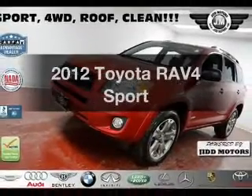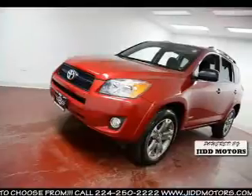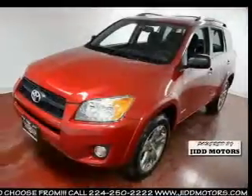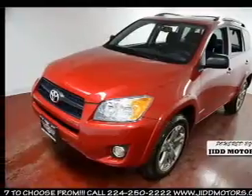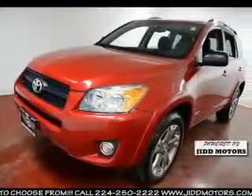Introducing the 2012 Toyota RAV4. This is the set of wheels you've been looking for, with an efficient four-cylinder engine. The powertrain includes four-wheel drive that responds smoothly to its automatic transmission. The anti-lock braking system will help deliver you safely to your destination.